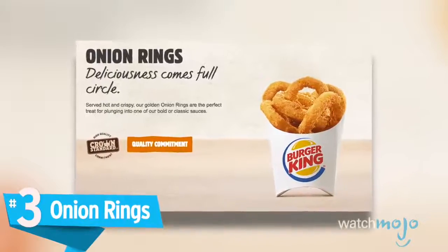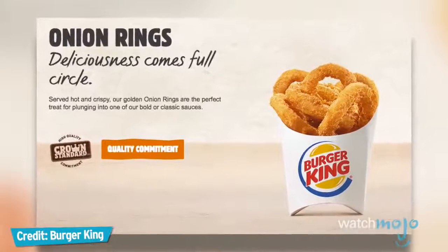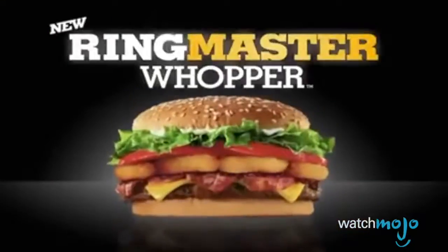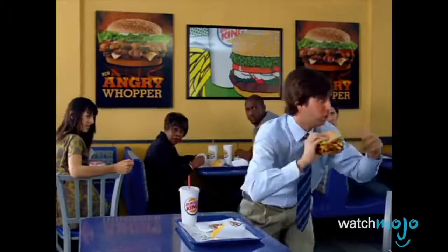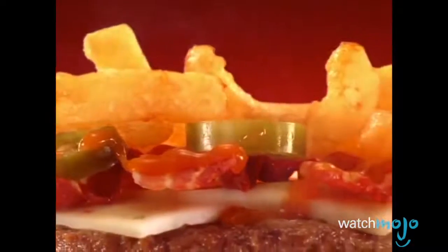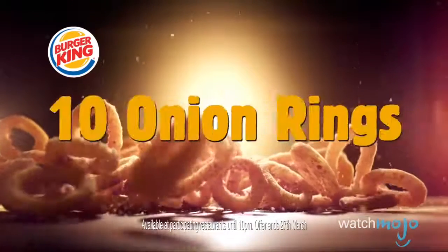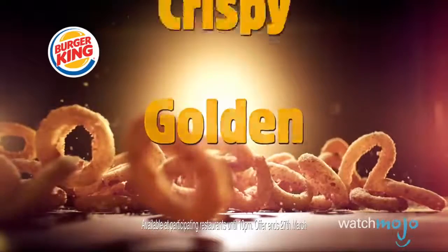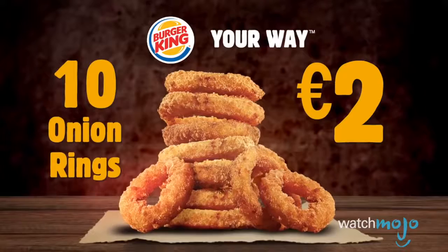Number 3: Onion Rings. We've already discussed french fries and chicken fries, but what about a different sort of fried delight? That's when Burger King's classic onion rings come into the picture. These little treats have proven quite popular with generations of customers over the years, with many patrons even choosing to slide those little rings into their sandwiches for an added crunch. BK definitely knows what they're doing here, frying those battered circles to a perfect golden brown. Now we're really getting hungry.